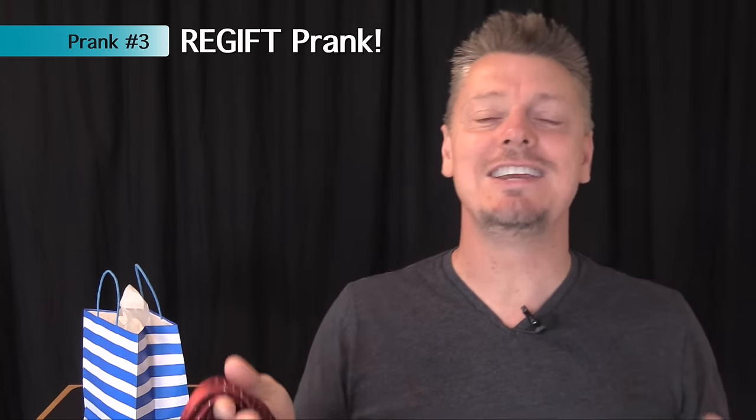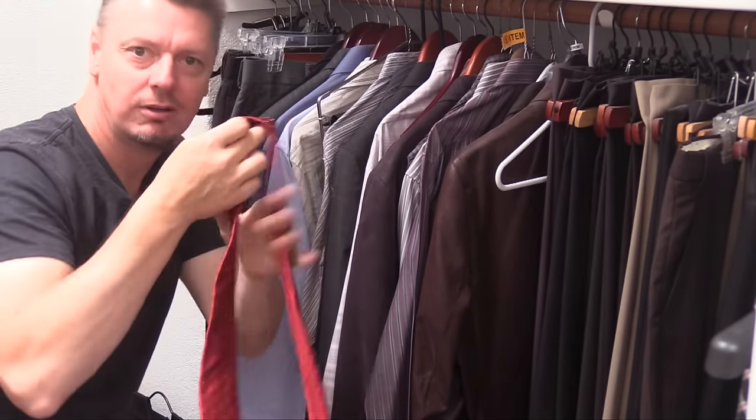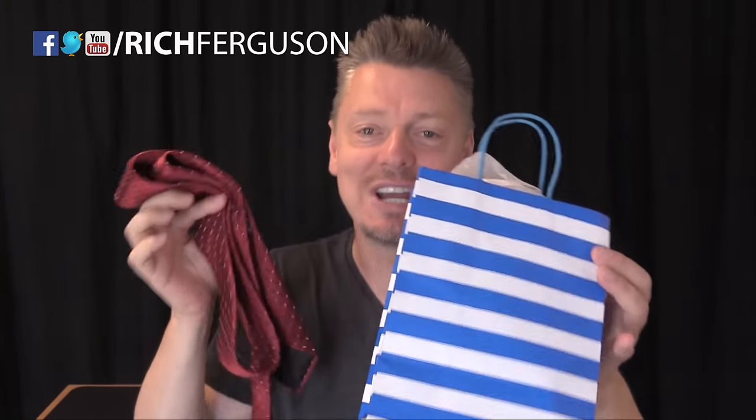This is such a funny idea. Sneak into your dad's closet, grab something he already owns — like a watch or a nice tie — and re-gift it to see if he even notices.